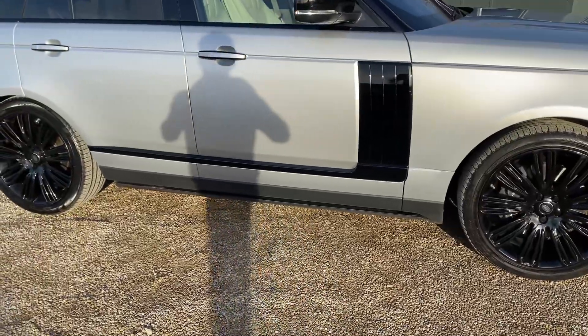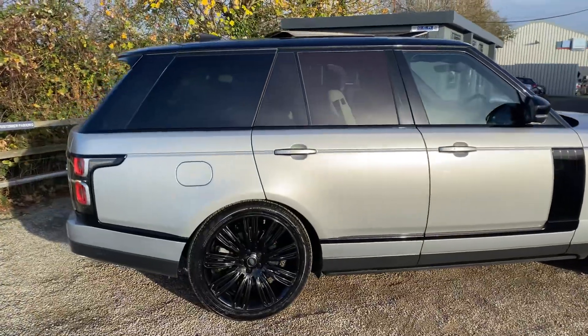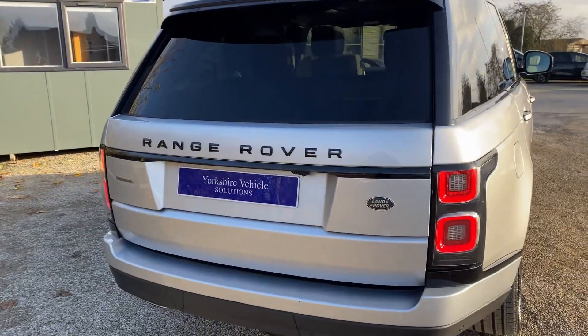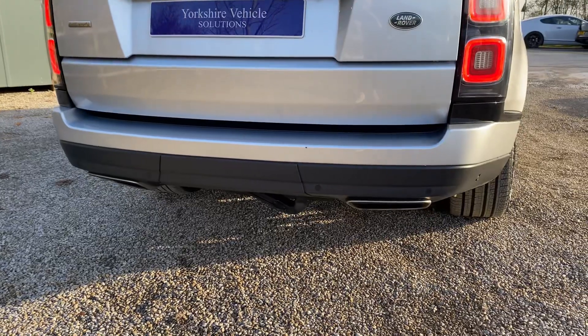You do get the deployable side steps as well, which I'll show a little bit later on, rear privacy glass, and as you can see you've got the black tailgate finisher. It does also have the deployable tow bar.